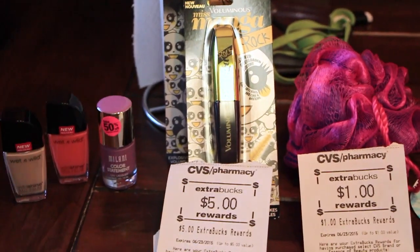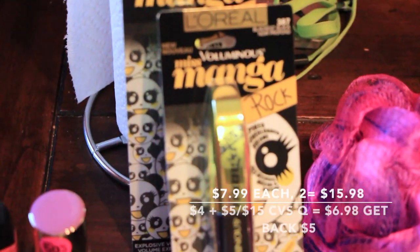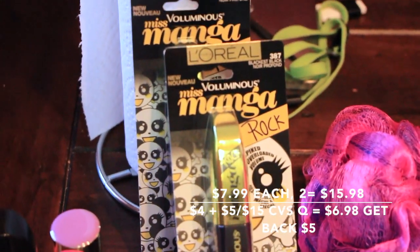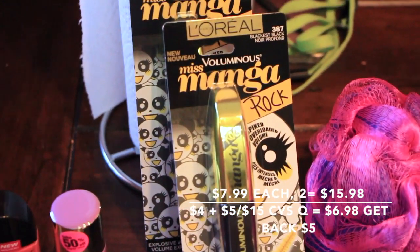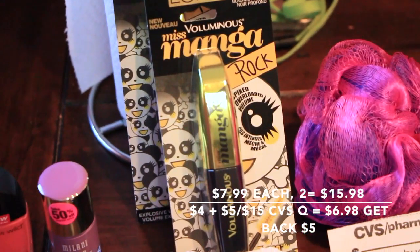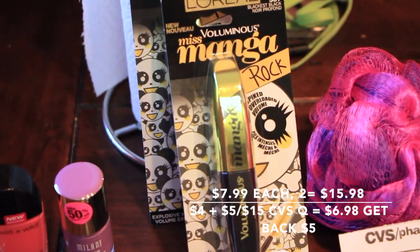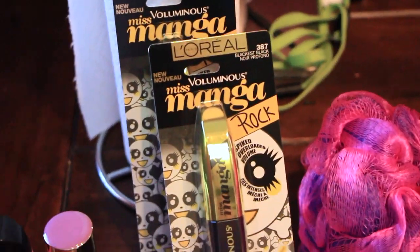This is my first deal that I have at CVS. I got the L'Oreal Miss Manga Rocks mascara. There is a $2 printable coupon on coupons.com that you can use for each one. They're $7.99, so both of them came out to be $15.98, minus the $4 is $11.98, and then you get back $5 in Extra Care Bucks.